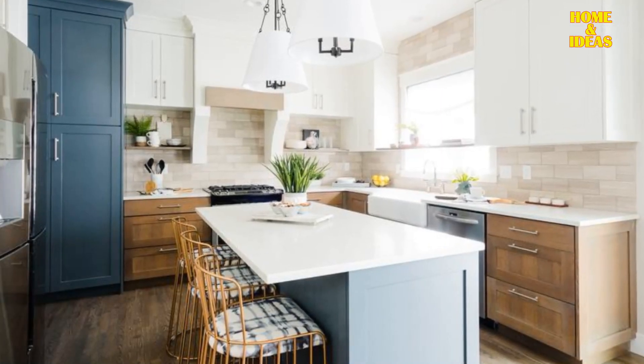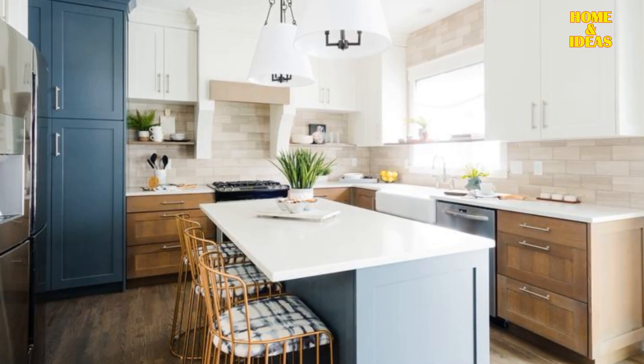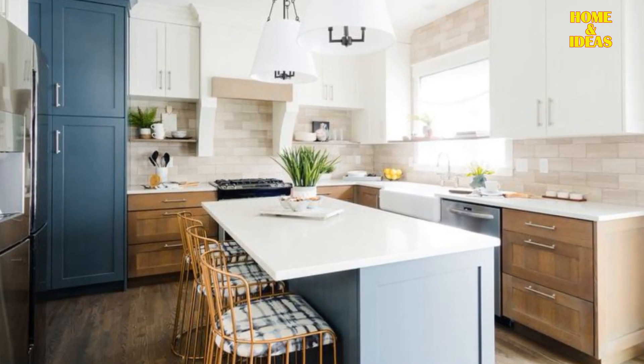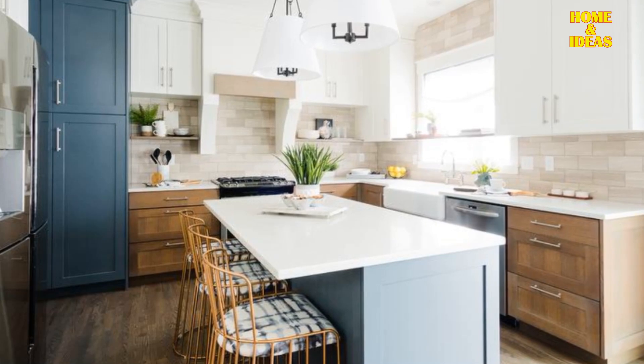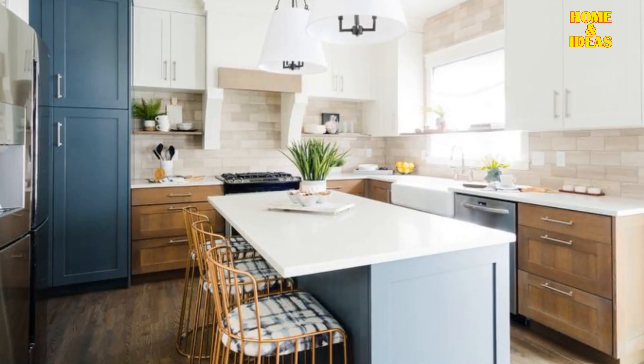Blue with brown and white. Incorporating light blue cabinets amidst wooden beams in your kitchen not only adds a striking contrast, but also draws attention upwards, lending depth to the space. Complementing this with a white kitchen counter creates a beautifully balanced ambiance.